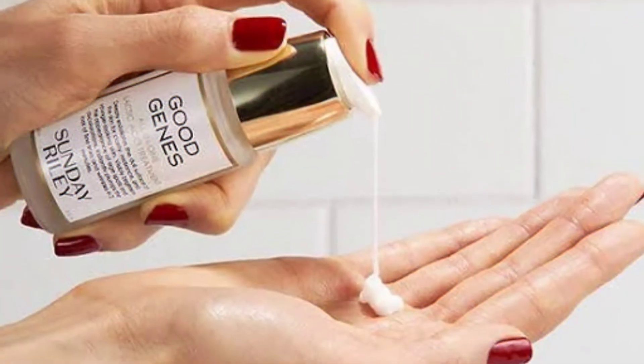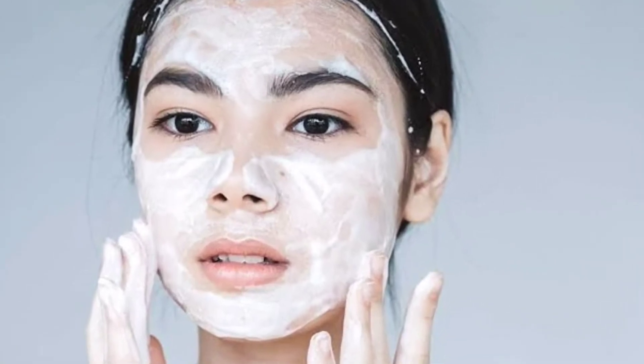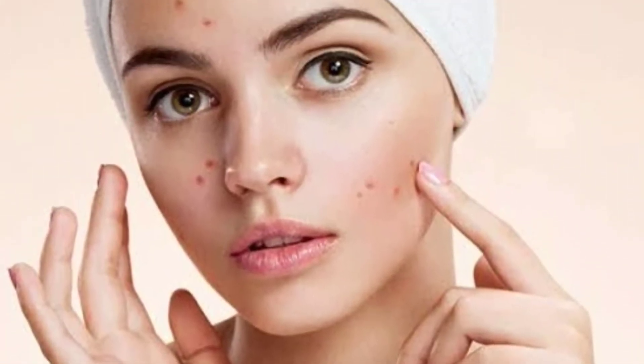Number 4. Apply a gentle moisturizer after treating your acne. Use a moisturizer which is non-comedogenic to avoid formation of blackheads and whiteheads. Remember that it is important to hydrate your skin when using anti-acne products because these products can cause drying and irritation.